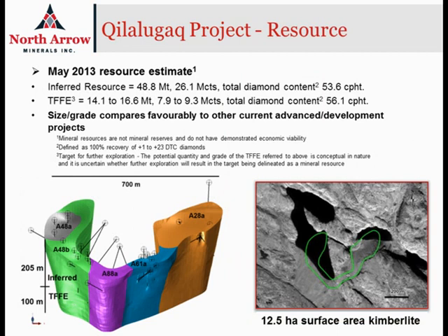The May 2013 resource estimate for the Q1-4 kimberlite reported an inferred resource estimate of 48.8 million tons at an average grade of 53.6 carats per 100 tons, or just over a half carat per ton. That takes us down to about a 200-meter level below surface, and there's also a target for further exploration from 200 to 300 meters depth that could see a significant upside to the overall size of the resource.